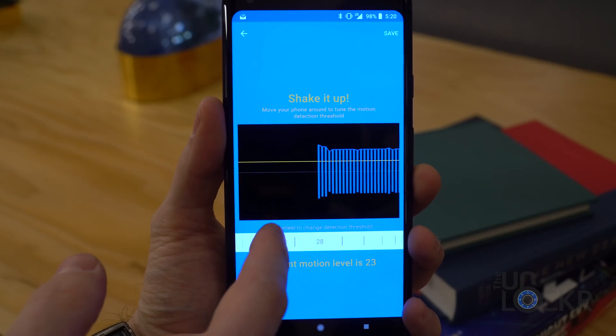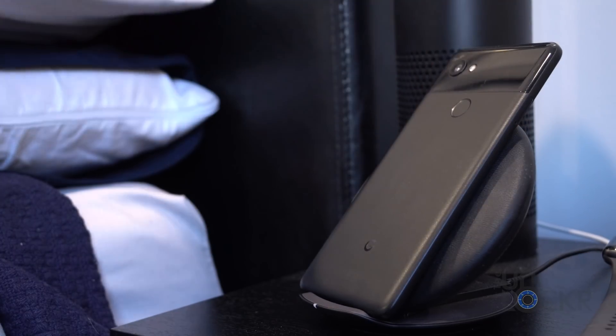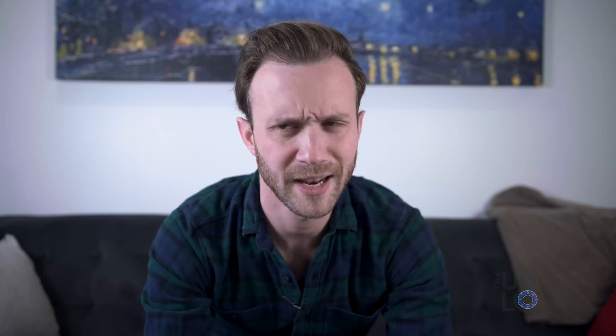The app allows you to set thresholds for motion, audio, et cetera, and you can then leave the phone in, say, your hotel room, and when you leave, it would notify you by text if anything set it off. The idea being that if you were someone who was worried that someone is following you or spying on you, you could leave this in your hotel room or your office or wherever and have the peace of mind of knowing that nobody entered there while you were gone.